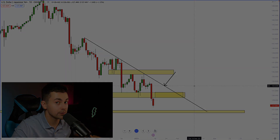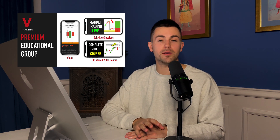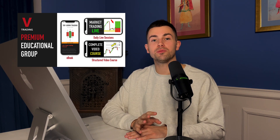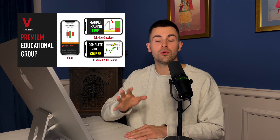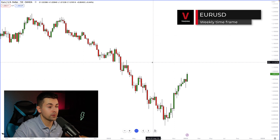If you want to see how I trade live and how we analyze the market live, I want to invite you to my premium educational group. There are live streams with my students each and every day — we analyze the market together, look for trading opportunities, and I show how I manage my trades. For more info check the link in the description: vasilytrader.com private group, or text me on social networks.